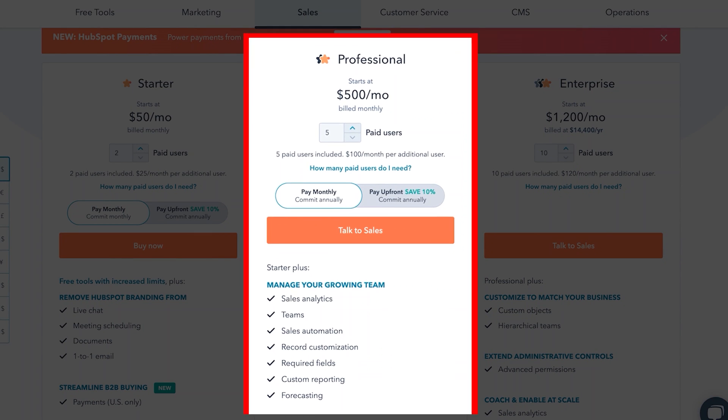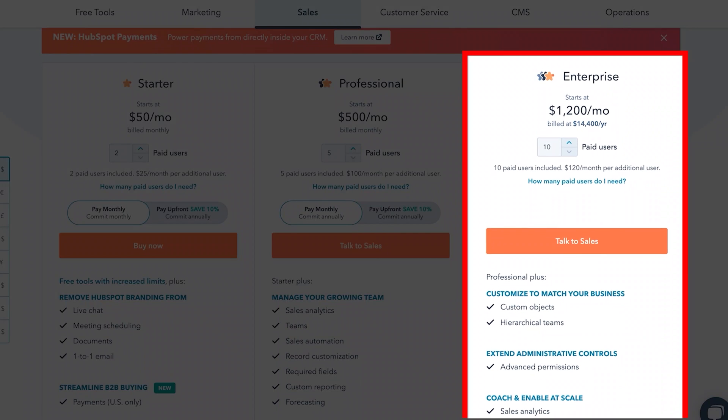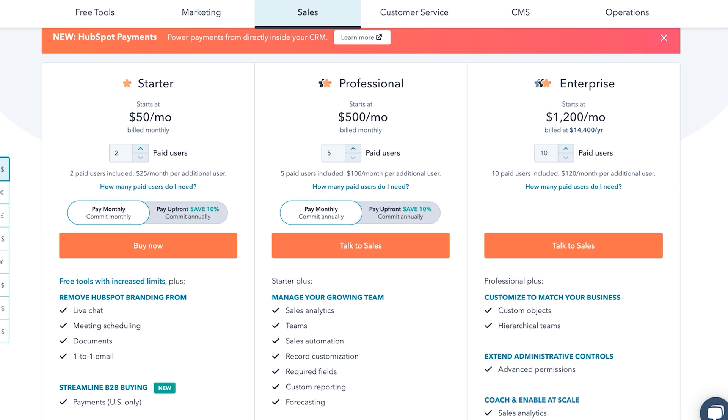Then there is a Professional plan for $500 monthly, which offers more advanced features like sales automation, custom reporting, and phone support — perfectly suited to small and mid-sized businesses. And lastly, there is an Enterprise plan for $1,200 per user monthly, which unlocks features like sales analytics, hierarchical teams, and conversation intelligence. This plan is best for large enterprises needing highly advanced CRM features. In other words, as the price increases, more amazing features are unlocked.